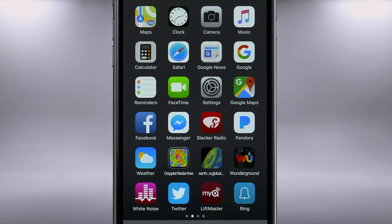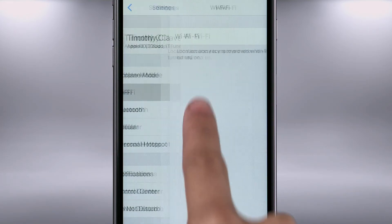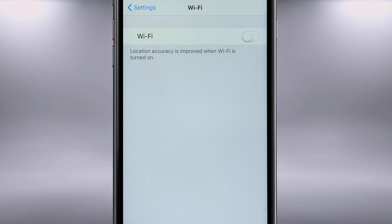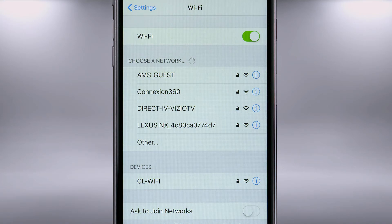On a compatible device, go to your settings and select Wi-Fi. Turn Wi-Fi on and select the wireless access point name.